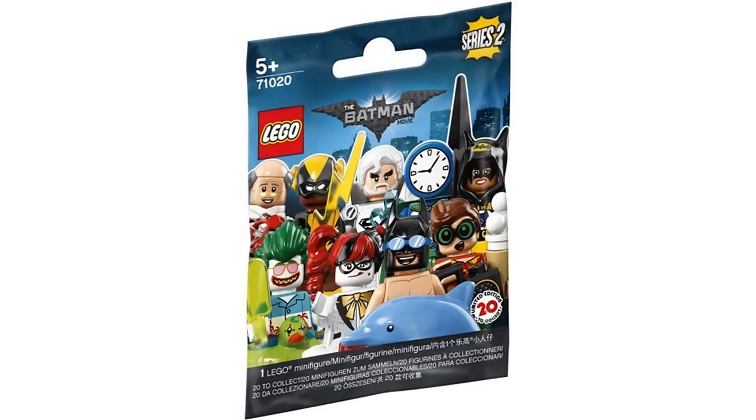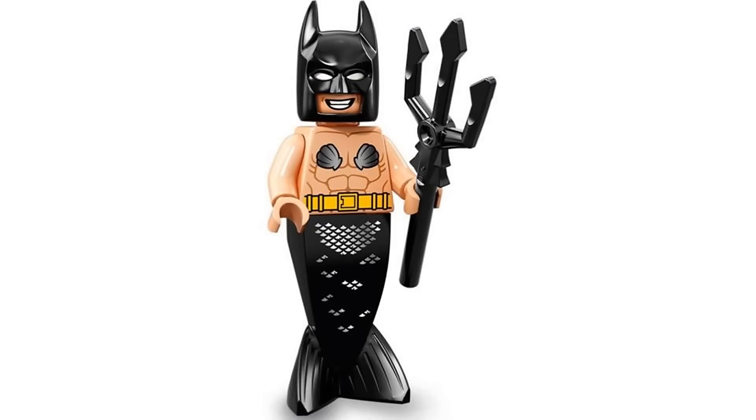Number 70 is Mermaid Batman from the LEGO Batman Movie Collectible Minifigures Series 2 in 2018. The LEGO Batman movie had some ridiculous Batman figures and I'm not the biggest fan of some of them, but this one is my least favorite. The mermaid tail with the shells on his chest just doesn't work for me, but it's still kind of a fun figure.